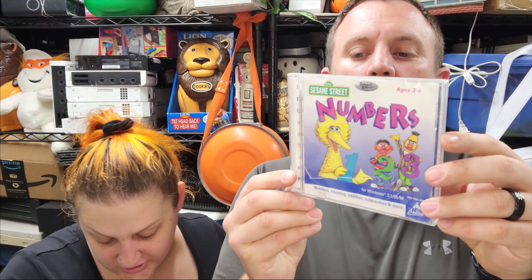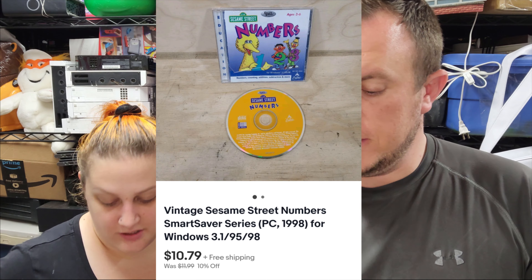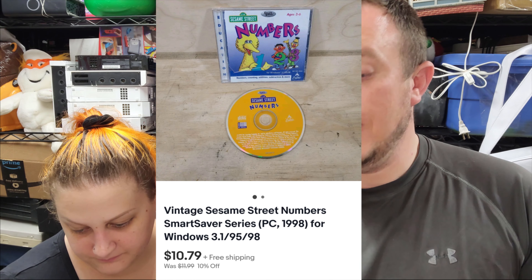Then we've got a vintage Sesame Street Numbers for PC — you can see the little game right there. It sold for $10 and some change. I think it was in a CD buy and was just sitting in there as a PC game.